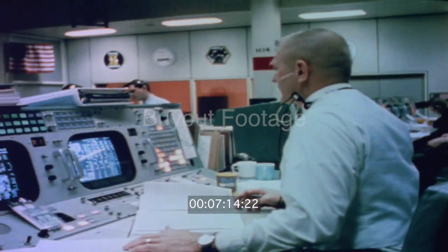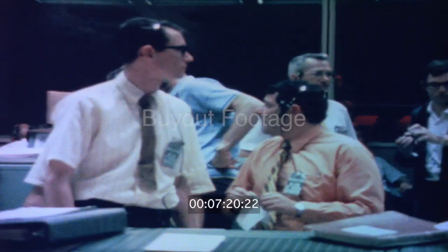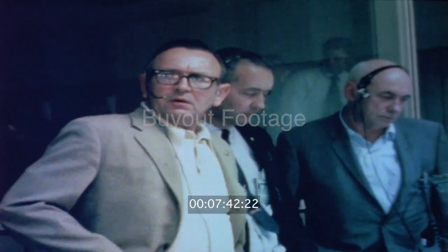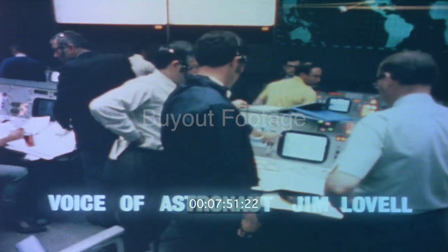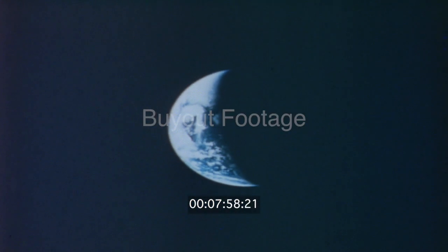Okay, now let's everybody keep cool. We got LEM still attached. The LEM spacecraft's good, so if we need to get back home, we got a LEM to do a good portion of it with. Let's make sure that we don't do anything that's going to blow our CSM electrical power with the batteries, or cause us to lose fuel cell number two. My concern was increasing all the time — it went from 'I wonder what this is going to do to the landing' to 'I wonder if we can get back home again.'